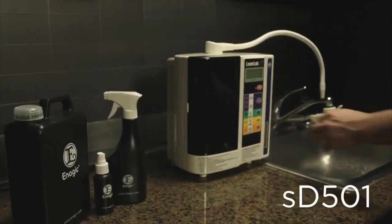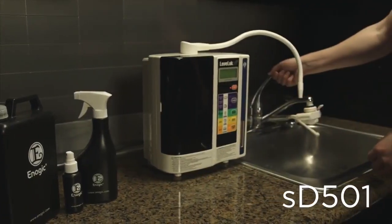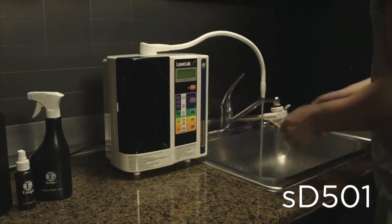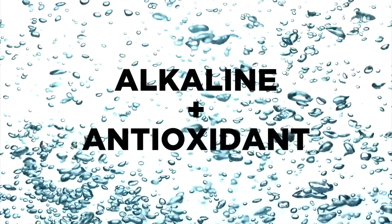So what can you do? What if you knew of one product that not only gives you clean, refreshing, yummy drinking water, but will also help you replace harmful household chemicals and help you go green in your entire home. Want to learn more? Here's how. This is your new SD501.